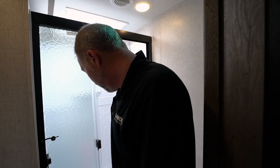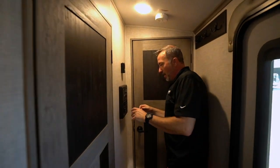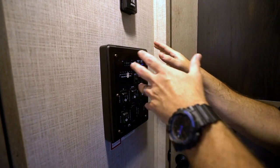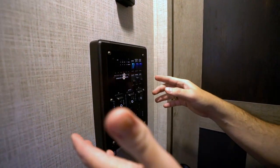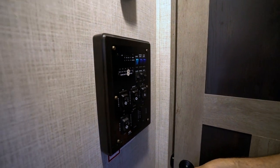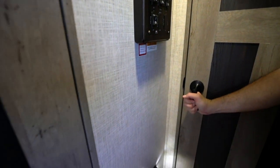Here we go with the command panel right here. This checks our fresh water tanks, gray tanks, and lets us know how we look with the batteries. It also controls the lights, runs the slides out, runs the awning out, and there's a little motion sense LED night light right there.